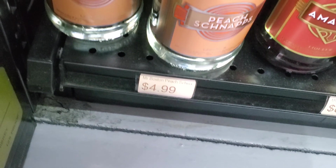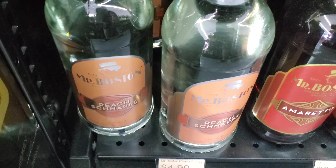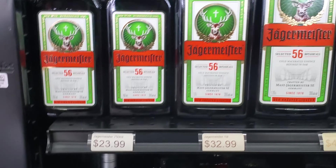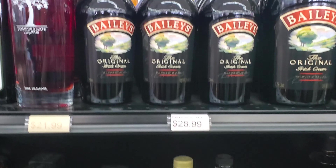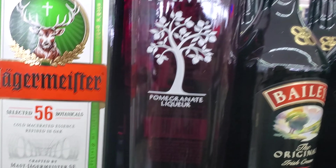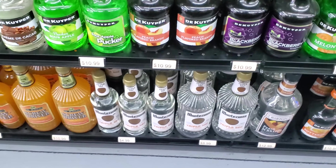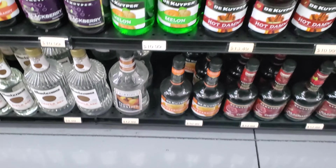Here's our schnapps — you can get a liter for five bucks, peach schnapps from Mr. Boston, it's not too bad. Might buy some of that for the live stream. Some pomegranate liqueur — that sounds pretty good. There's our Bailey's. This is Yukon Jack's. More DeKuyper stuff — oh, they've got the Cactus Juice!